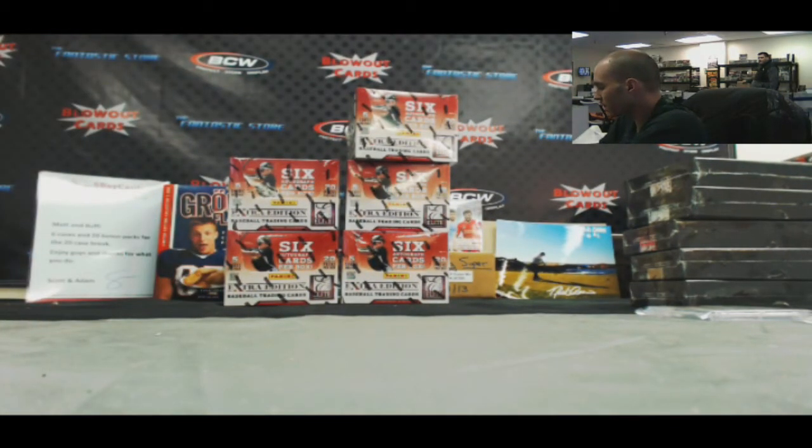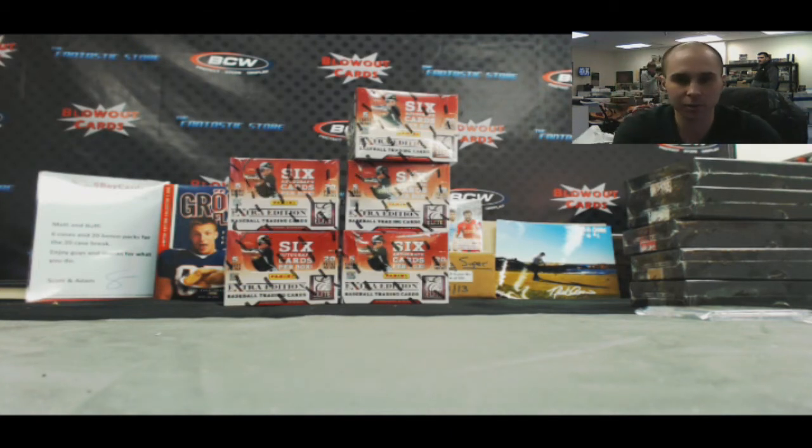Alright guys, that'll do it for the two-box break. Appreciate it. And Jim, you are on the clock, buddy — go ahead and draft away.